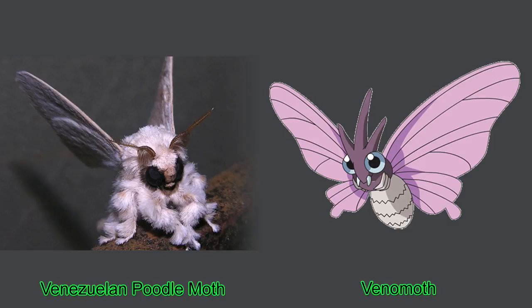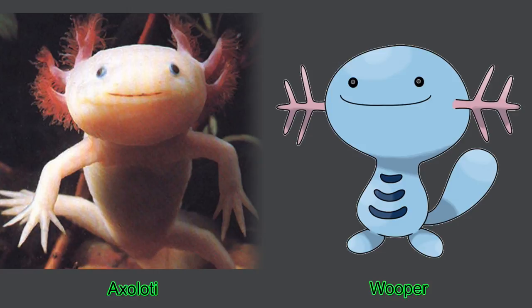Number two, the Axolotl. This Mexican salamander is also known as the walking fish due to their flappy little swimming looks.